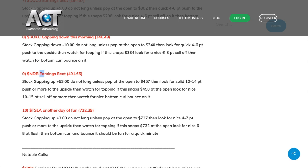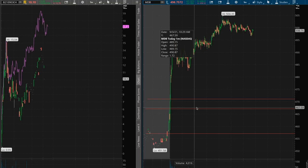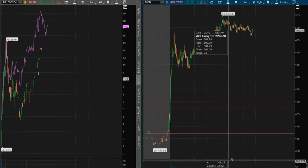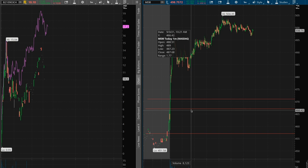MDB was one of the stocks highlighted, and AJ, the owner, said there was an earnings beat. He wrote that the stock is gapping up 53 points—do not long it unless there's a pop in the open to 457, and then take it 10 to 14 points to the upside. He also said exactly how to play it to the downside. What I do is draw the six price targets on the chart: three to the upside and three to the downside.